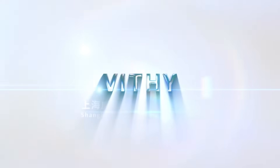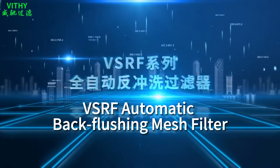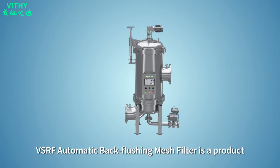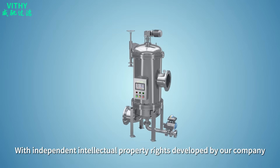Shanghai Vithy Filter System Ltd Company. VSRF Automatic Backflushing Mesh Filter — a product with independent intellectual property rights developed by our company.